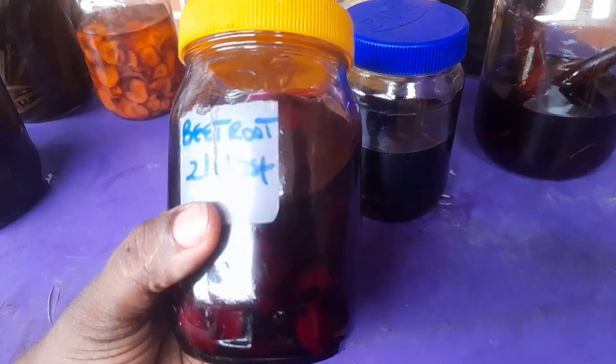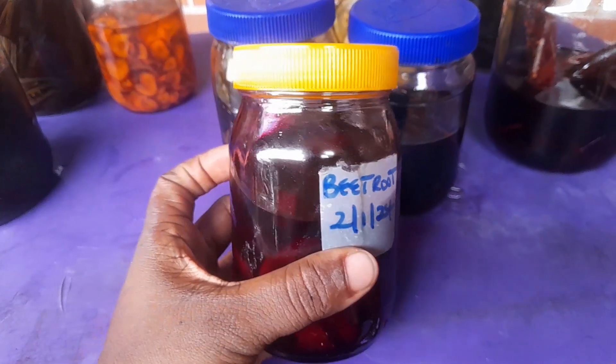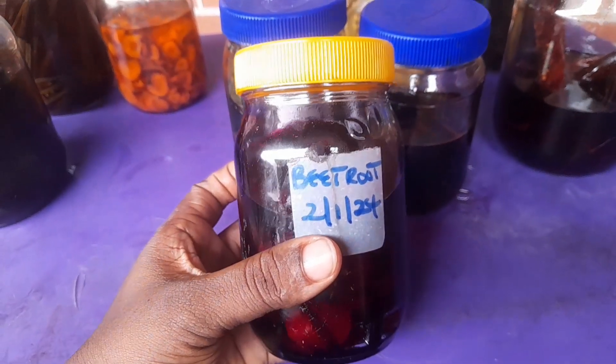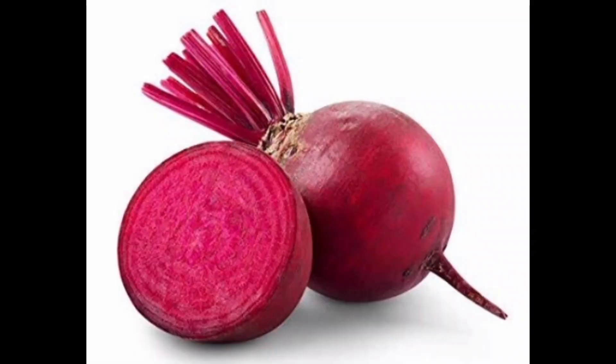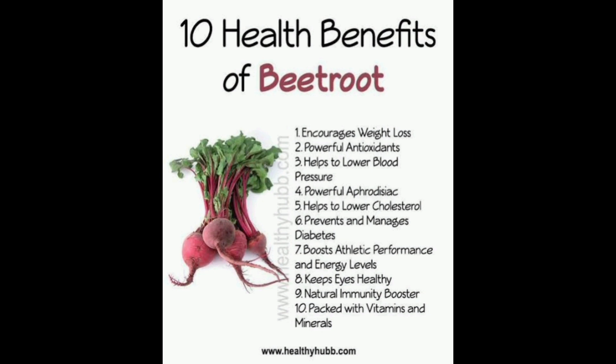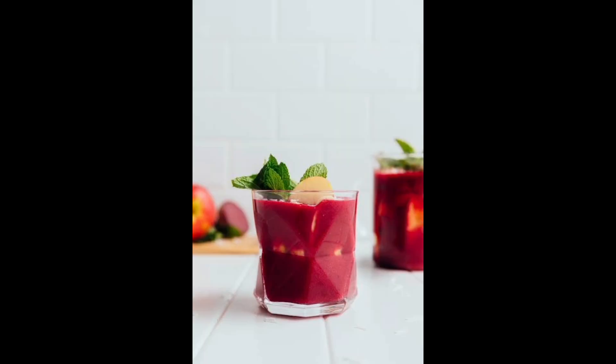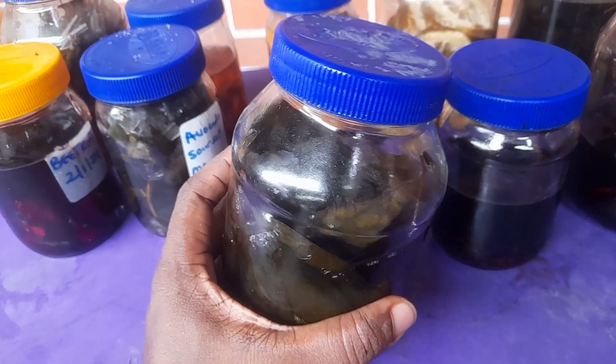Next is beetroot extract — it's a nutritional boost, great for your heart, and it can reduce blood pressure immediately. BP patients must be taking beetroot; even drinking the juice regularly will improve your BP. Same with hibiscus — drink hibiscus tea, the zobo tea, regularly. Just pour hot water over it and drink it as tea.